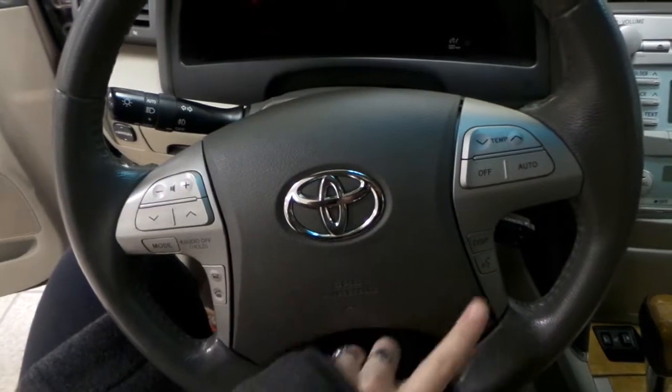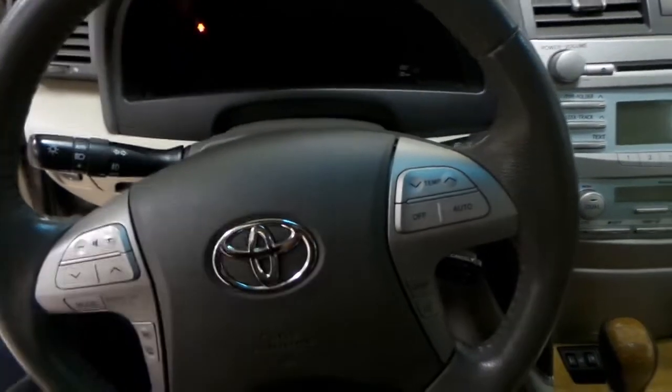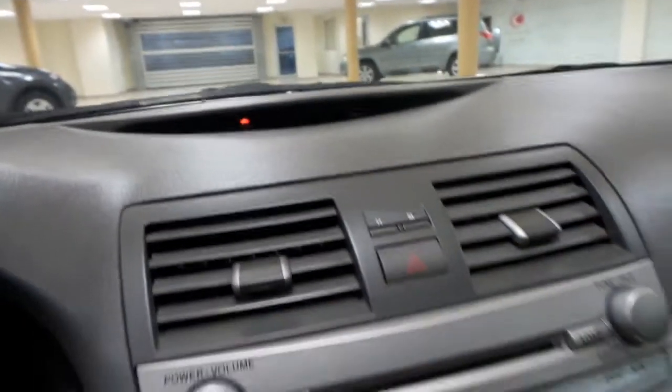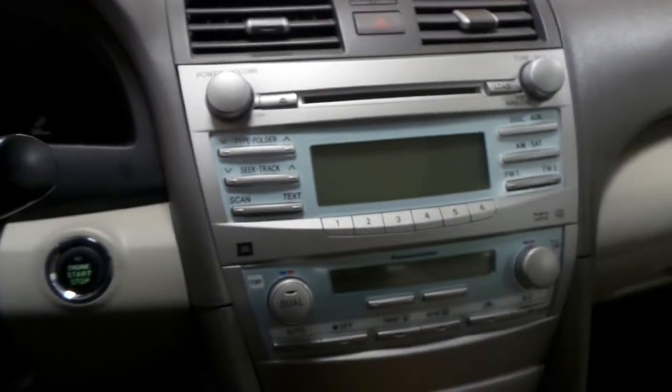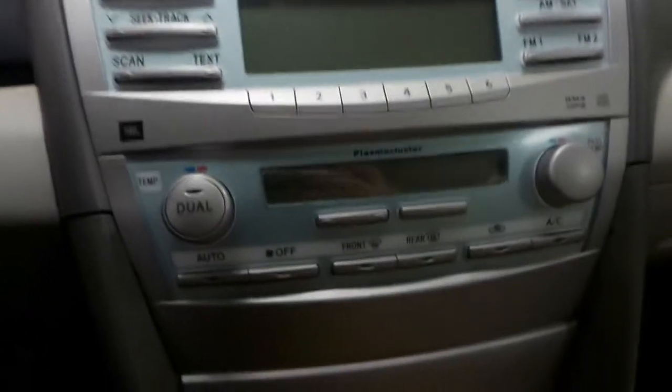Your steering wheel controls display your temperature controls as well as your Bluetooth controls and your stereo controls. And you have your cruise control on the bottom right side. Up here on the dash we'll display your time, and you also have your AM FM radio with your CD player. We have air conditioning as well as heated seats for the passenger and the driver.